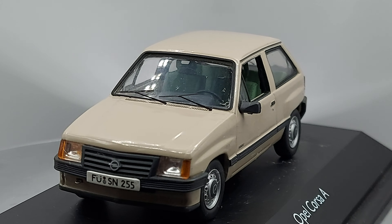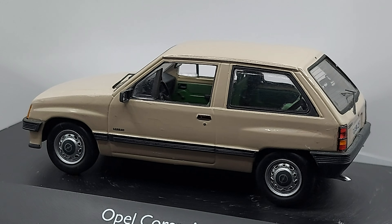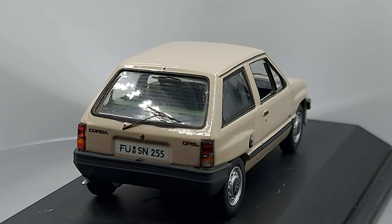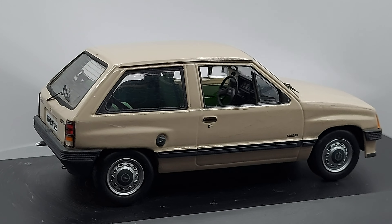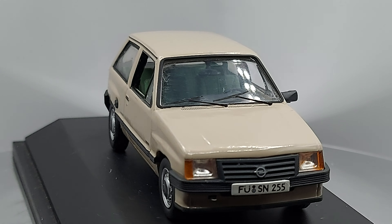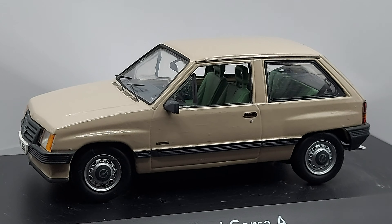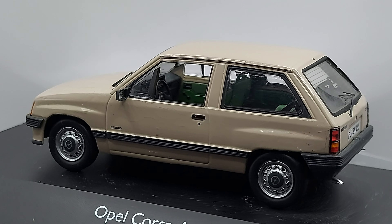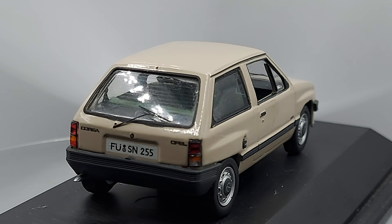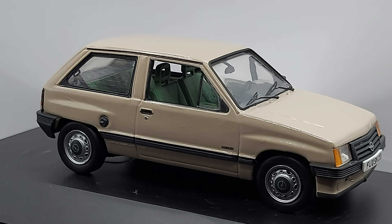This model opened up the doors for many other countries to have a small, economic, basic car. Now, specifically this first-generation model — we did not have it here in South America, but we did have the later, younger models. I'll talk about Latin America more, including South America. I think around 1991 they started making the newer version.